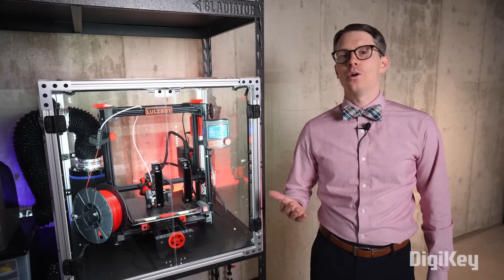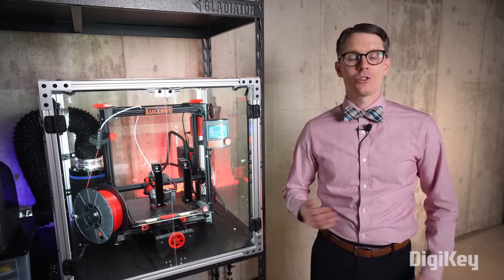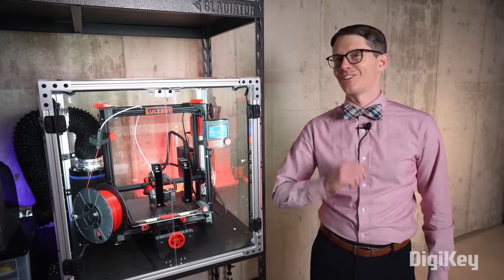In the next episode, I'll go over the basics of using your printer, setting up the slicer, and printing your first part. Let's get started.